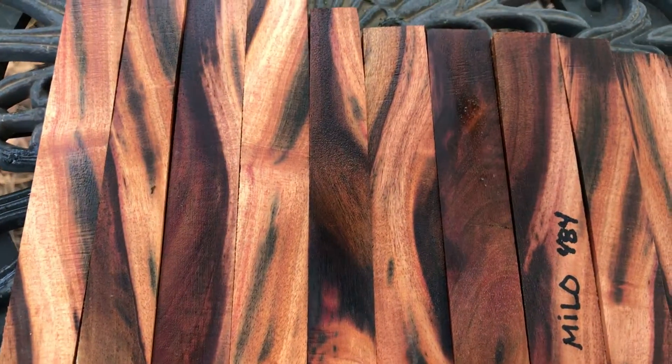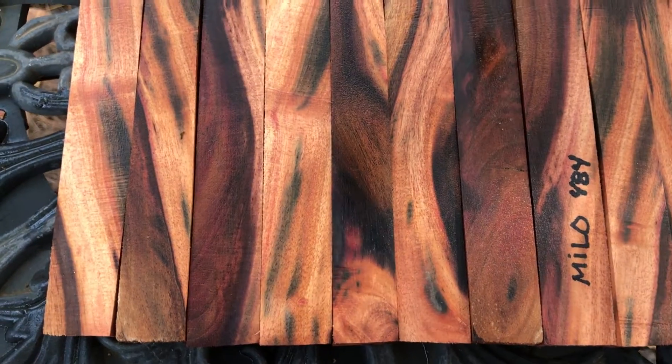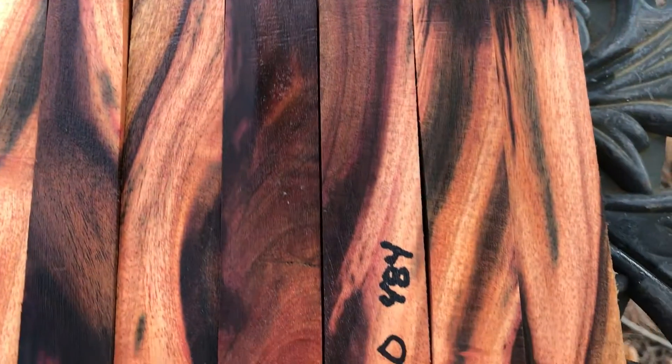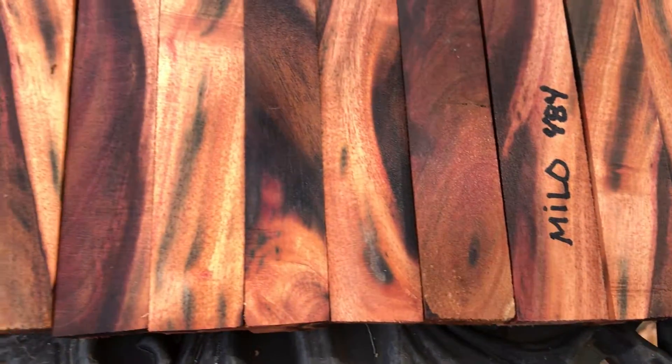Auction number 484 — 10 Milo pen blanks. This is very nice figured Milo right here. You can see all that colorful grain — you got the burgundy and the maroon and some brown and all kinds of colors.